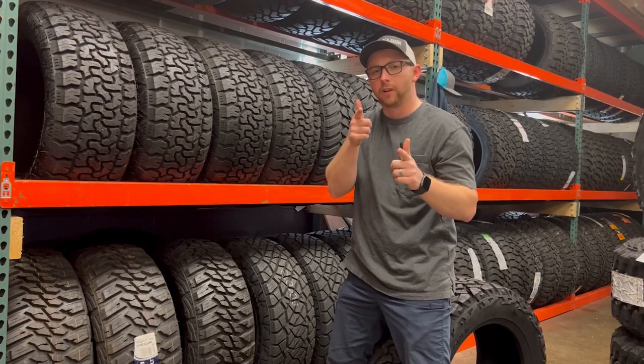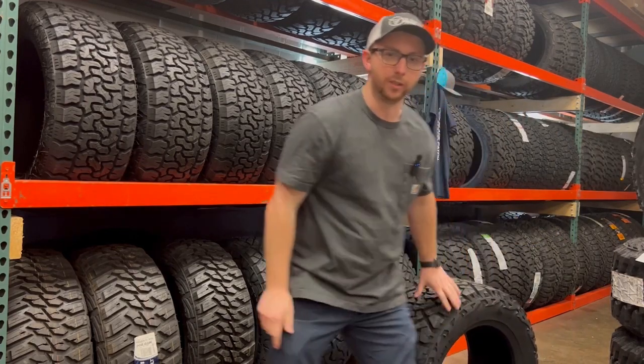Hopefully with the information I just provided you, you can make an informed tire decision. I'll be seeing you guys. Peace.